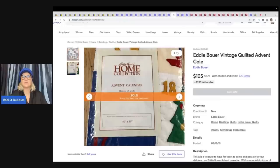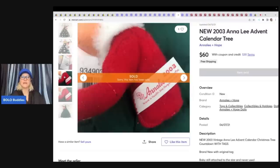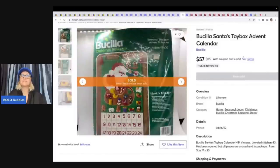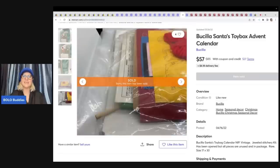This is an Anna Lee. If you're not familiar with Anna Lee, she's an artist — you can tell by their faces, usually hand-painted with a really unique look. I'm actually surprised this didn't go for more. I'm wondering if they underpriced it. This one is from 2003 and looks like it's new old stock — it went for $60 plus shipping. This is a Busilla's Santa Toy Box Advent Calendar — this one sold for $57. I feel like they probably could have sold it for way more.